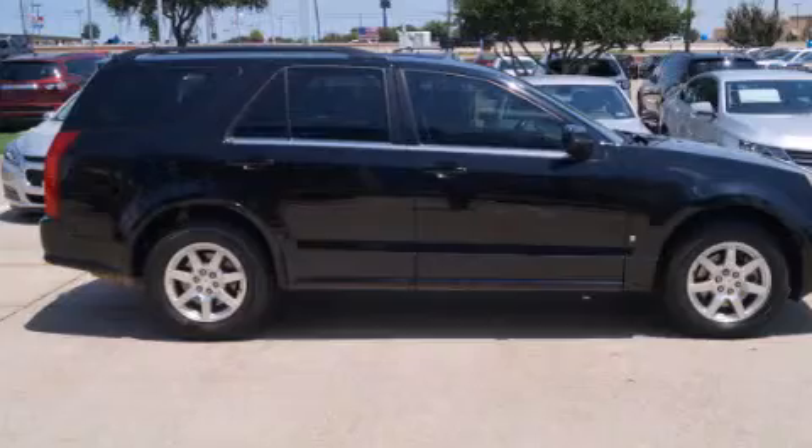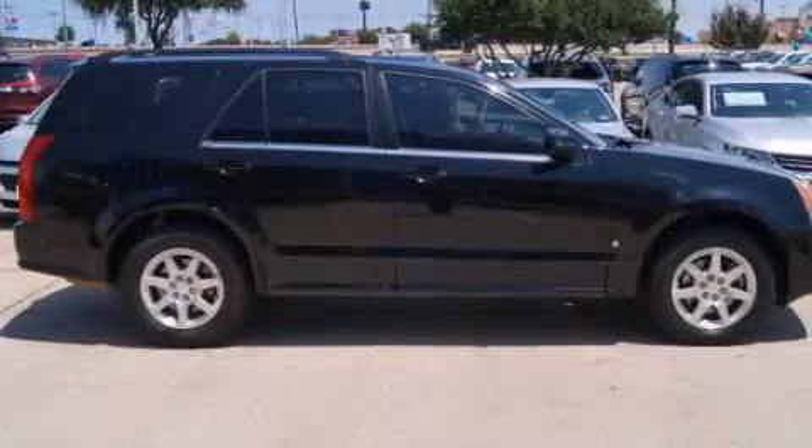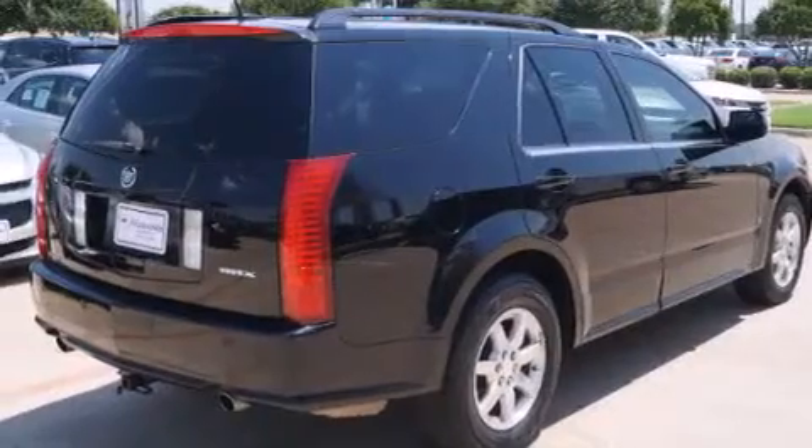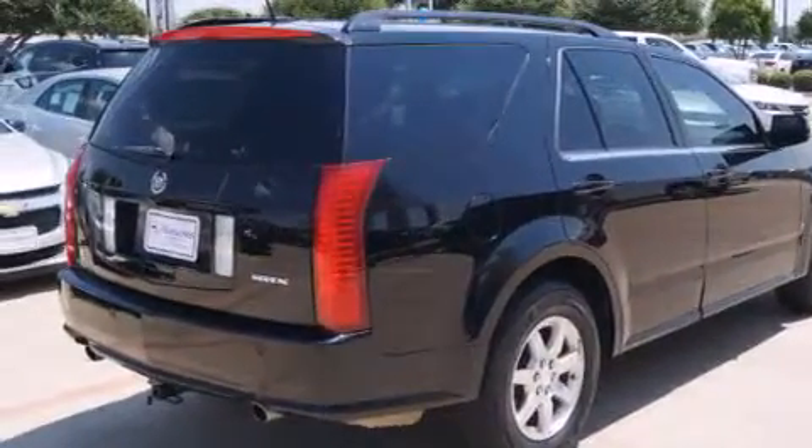All of the following features are included: roof rails, traction control and stability control systems, cruise control, and seven intelligently positioned speakers.